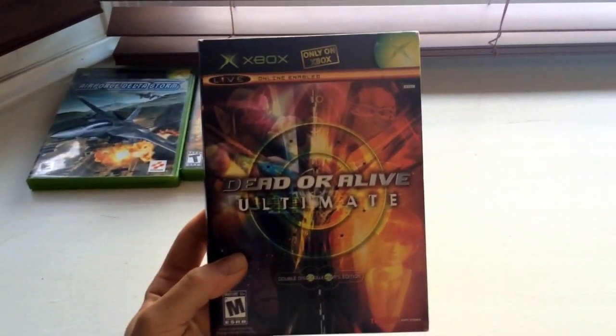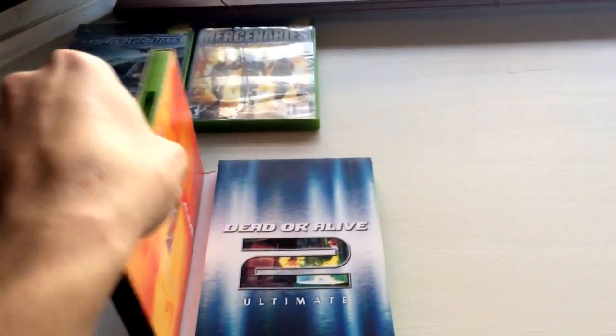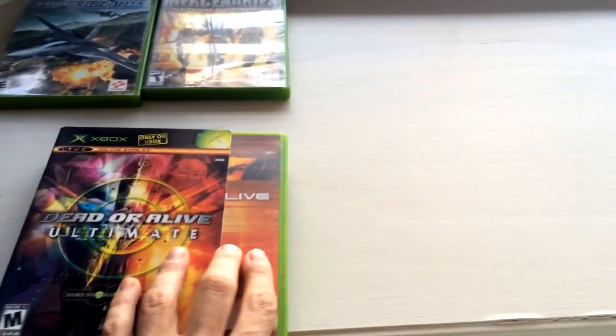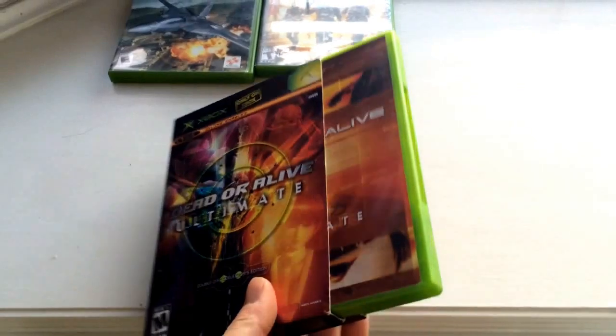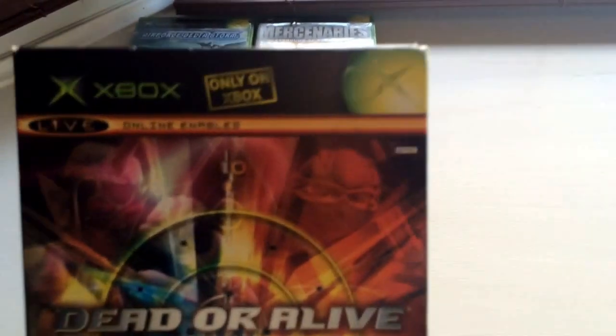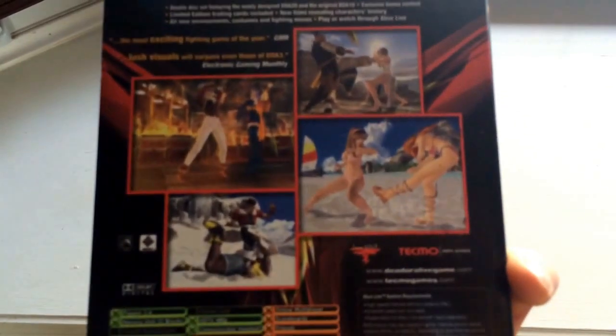Next we have Dead or Alive Ultimate — it's a two-disc game and I've seen both discs in stores, but it's hard to get this sleeve with it. It's a two-disc game, and if you can see, there's Ryu Hayabusa from Ninja Gaiden — he's a playable character in this. It's a great fighting game. I love the exclusives for Xbox.